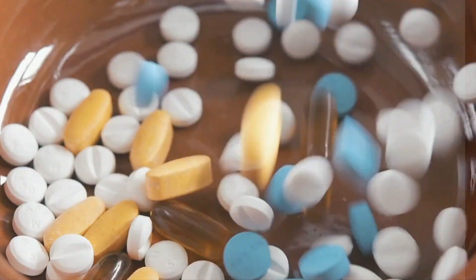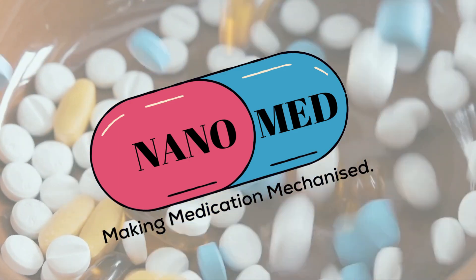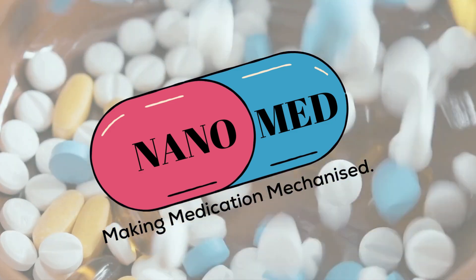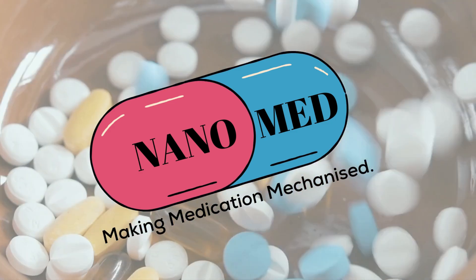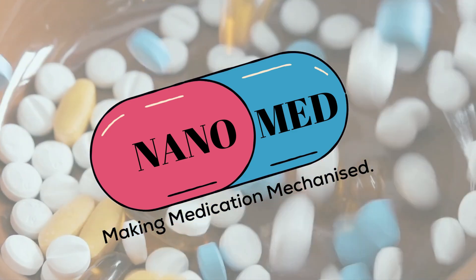We have the perfect solution for you — Nanomed. Let us tell you what exactly Nanomed is and how it solves all these problems. Nanomed is a two-part product consisting of a medicine dispenser and an integrated app. It is a smart automated medicine manager that solves all these problems with cutting-edge technology.